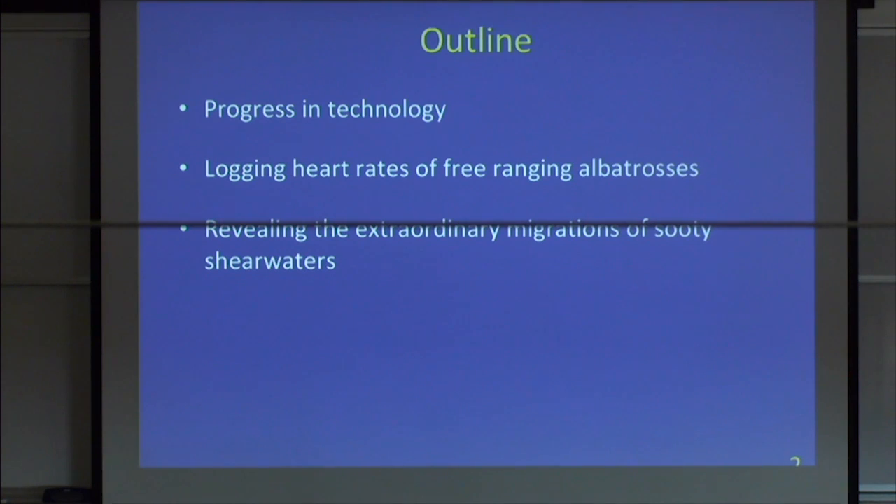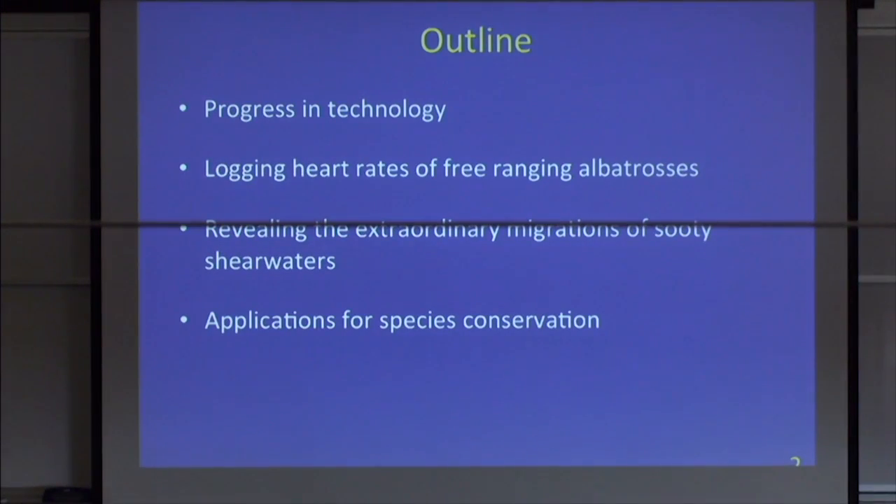I'm going to go through some basic background about how technology has really changed our ability to sense what animals are doing in the environment. Then I'll go into examples of different types of technologies, starting with logging heart rates of free-ranging albatrosses, then some migration work with sooty shearwaters, and how we can apply this technology to conservation questions. I'll end with something relatively new.